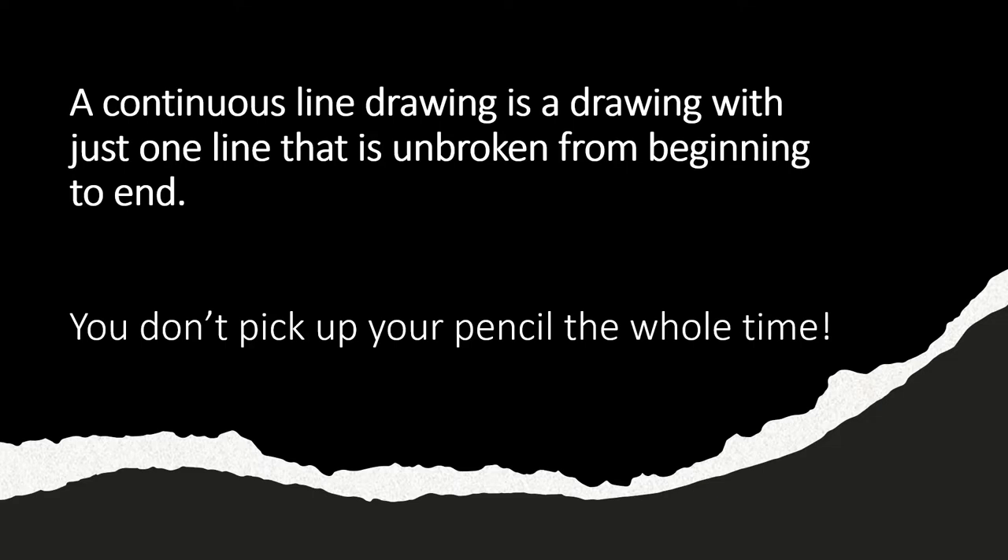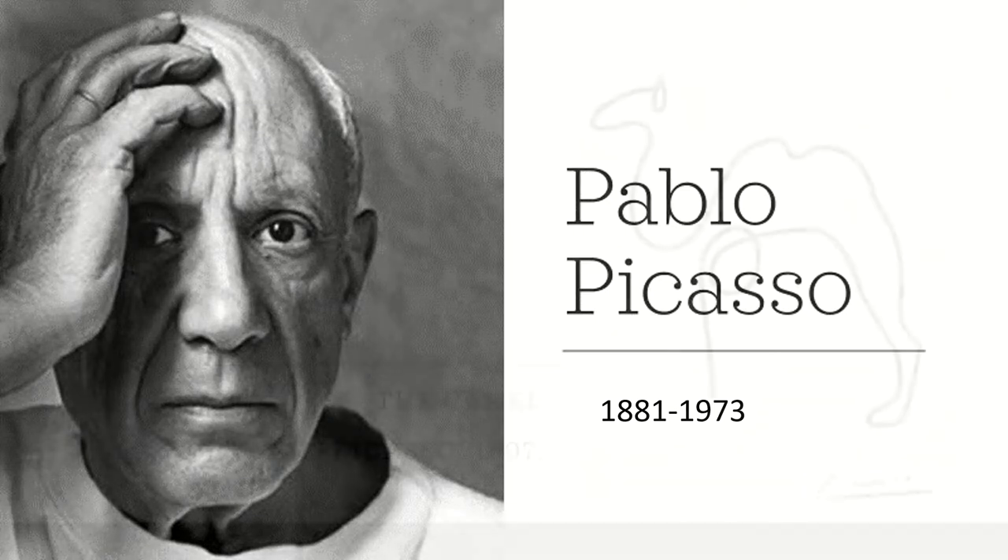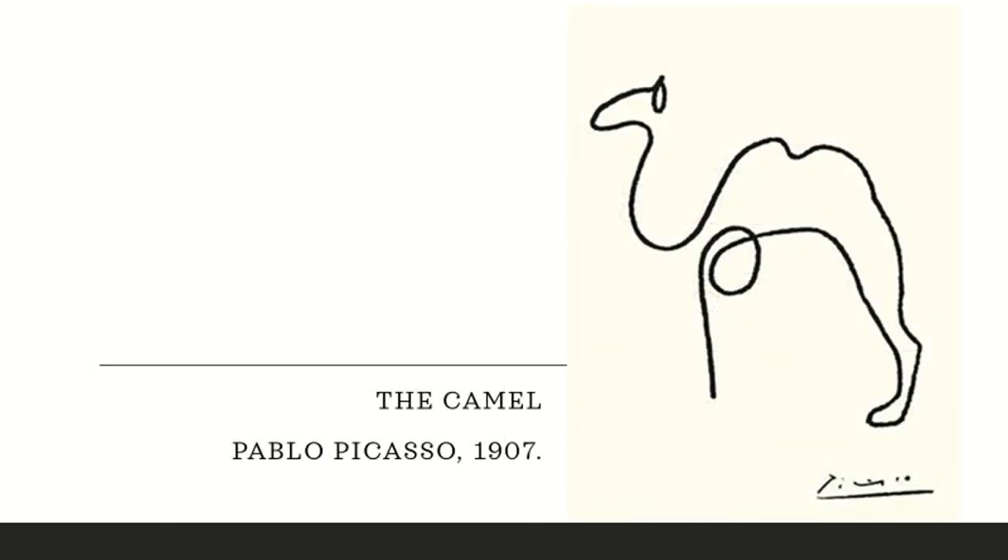Your pencil or pen always stays on the paper. The most famous examples of continuous line drawings are the one-line drawings made by Pablo Picasso. He is one of the most famous artists of all time, from the country of Spain. He's considered to be the founder of an art movement called Cubism. For his continuous line drawings, he took realistic subjects and simplified them into one single unbroken line.